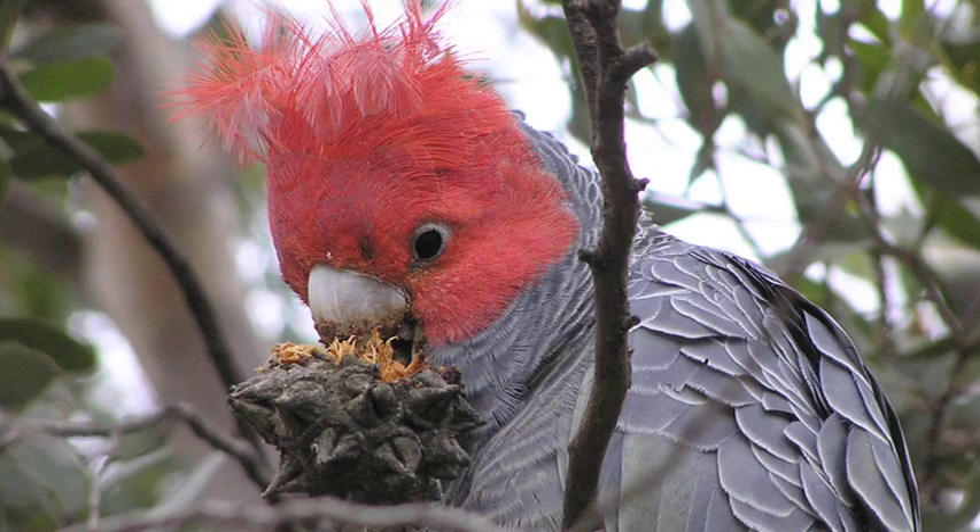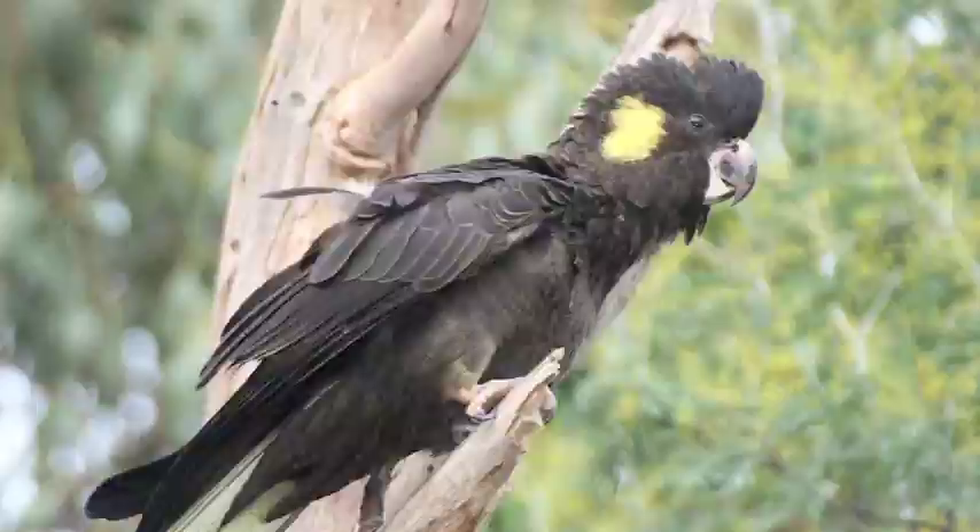Without them, our local plant and animal life would be even more isolated and at serious risk of local extinction.